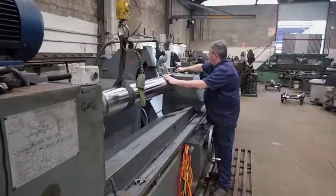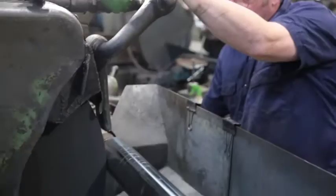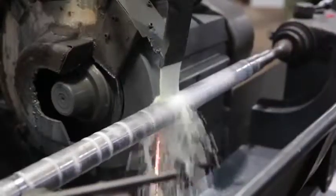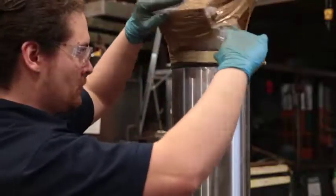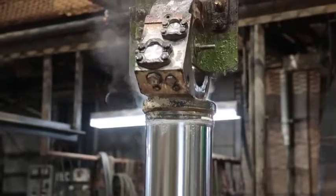Piston rods are ground and restored to original specifications using advanced surface engineering processes, including industrial hard chrome plating, sulfamate nickel plating, laser cladding, and high velocity oxygen fuel spraying.